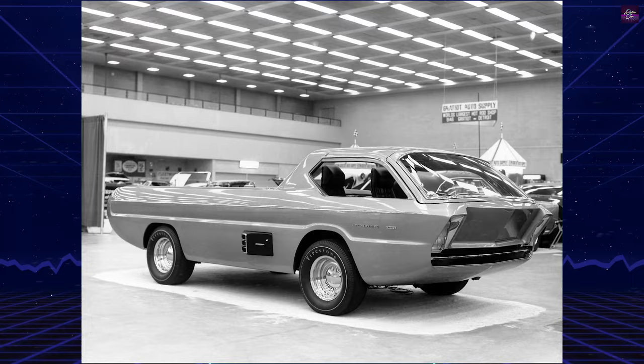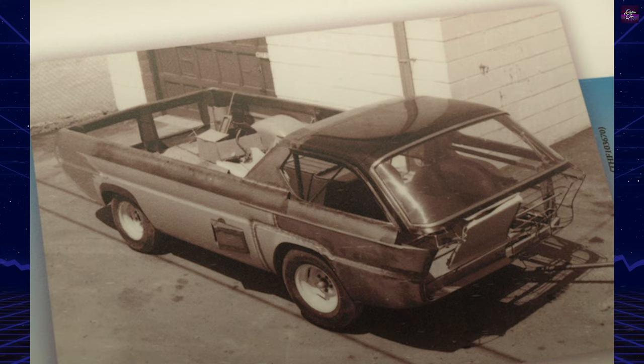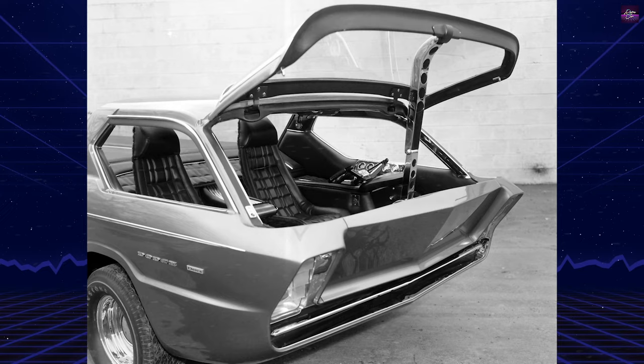The Dodge Deora is a 1965 Dodge A100 pickup truck that was heavily customized by Mike and Larry Alexander in Detroit for the 1967 Detroit Autorama. The Alexander brothers commissioned the design from Harry Bentley Bradley in 1964. It was unveiled during the Detroit Autorama in 1967, where it won nine awards, including the Riddler Award.